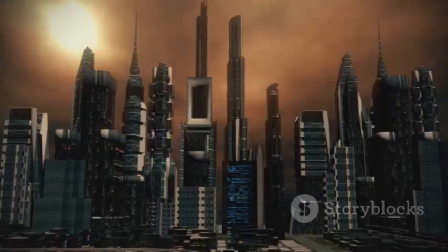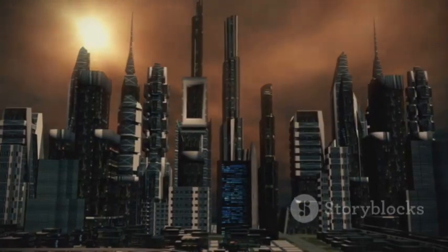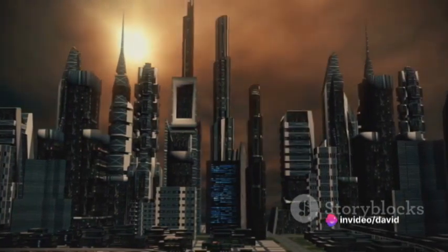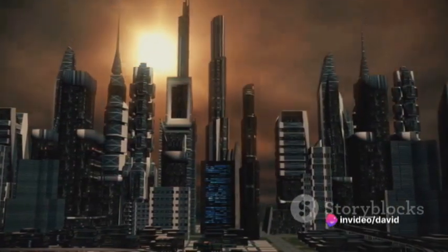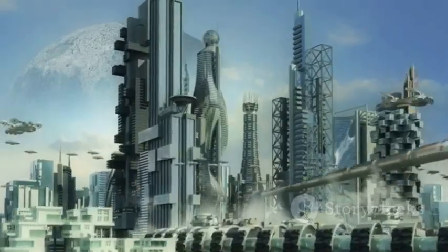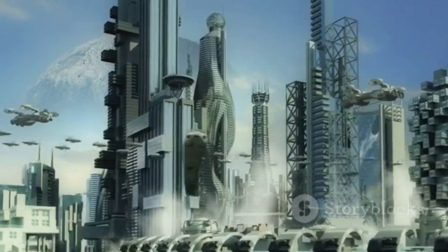This will make the asymmetric supercapacitor a more viable option for widespread adoption. In conclusion, the asymmetric supercapacitor is a revolutionary energy storage solution. Its ability to store and deliver energy at a high rate, combined with its longer lifespan and environmental benefits, make it a game-changer in the industry.